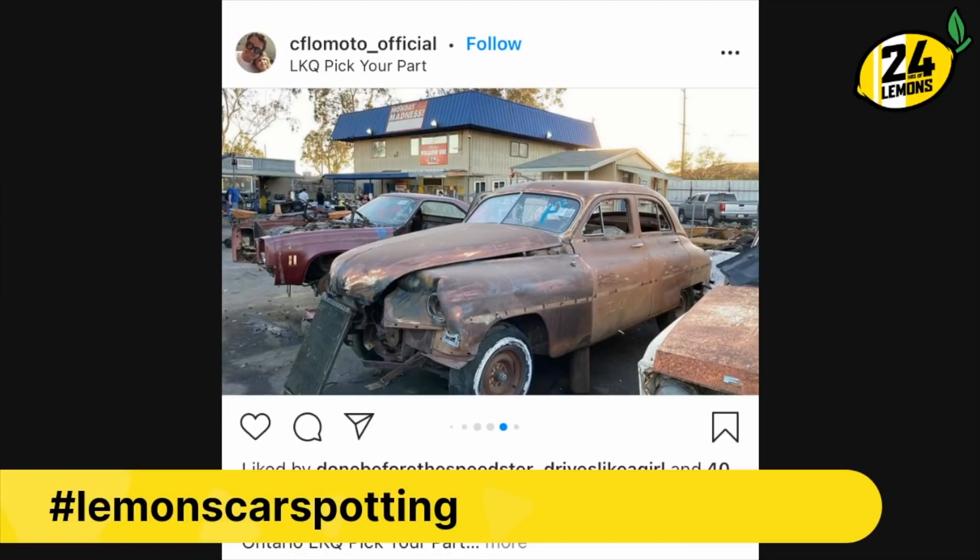We haven't left the junkyard yet. That's a Packard. You know, there was a Packard — actually a pair of Packards on Lemons Car Spotting a few weeks ago, and they did win the Lemons Build Award for that week, because who doesn't want to see a Packard on a road racing course? They're about to win it again. Behind that is a '75 or '76 El Camino. I thought it was a Firebird at first because of the plastic nose, but you can see the short back window. Packard, moving on.